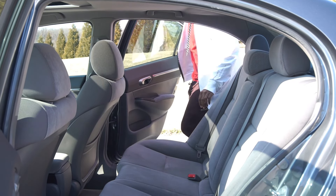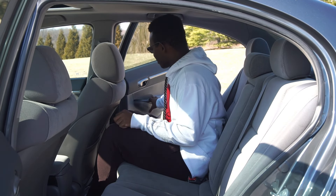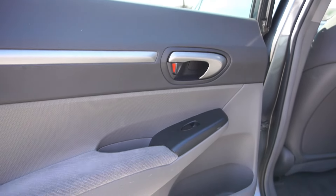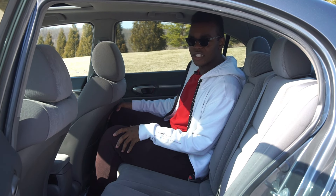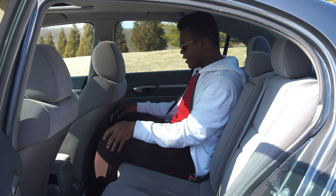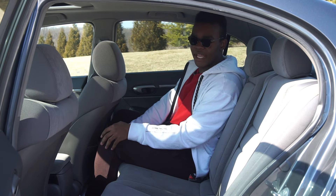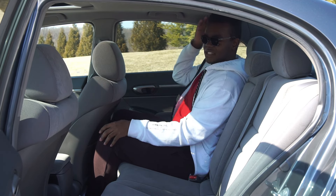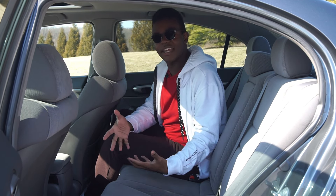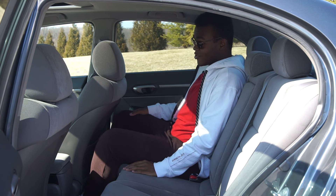Getting into the back seat of the eighth-gen — legroom is not too bad. This is a compact-sized car. Interior quality in the back seat is honestly not that bad; it's better than some other cars you'll see in this segment. With the rear seat almost all the way back, I'm 5'9 and I can fit my feet under the seat with a little bit of legroom. There's a map pocket only on the passenger side. In terms of headroom, it's not too bad for a compact car. In terms of interior room in the back, I'm actually pretty comfortable. These eighth-gens are pretty spacious.